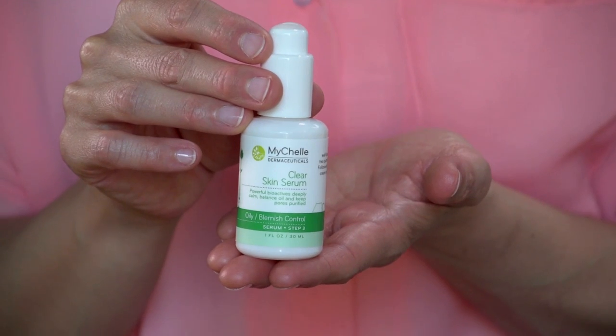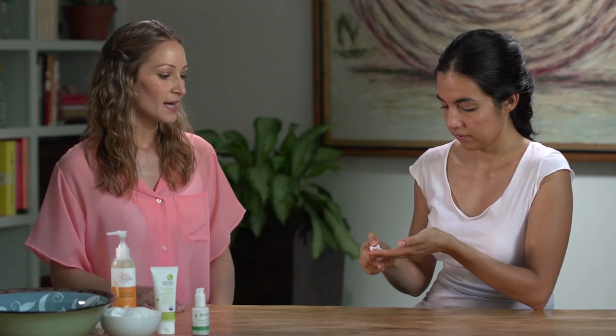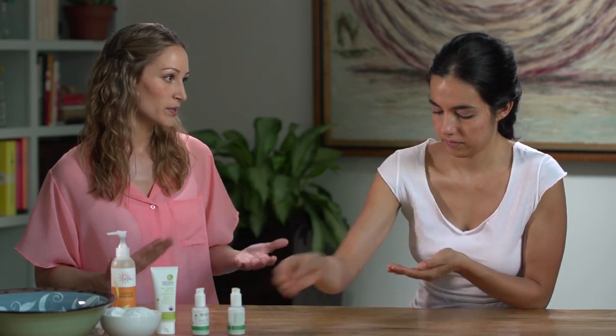So let's talk about your daily regimen. You're going to start with a thorough deep cleanse with a purifying cleanser. Then you're going to apply the serum that I love — it's the MyShell Clear Skin Serum. You just want to take a couple pumps and apply it evenly to your neck and face. In general, you want to apply your serums before your moisturizers because they're thinner, they can easily penetrate the skin, and they generally have a higher concentration of active ingredients.